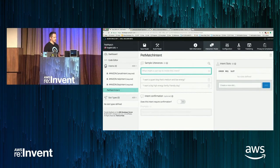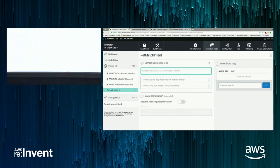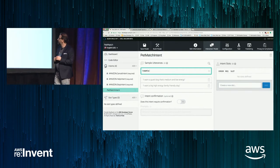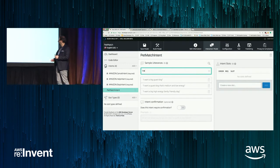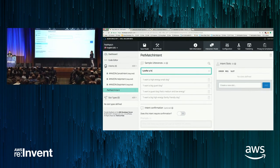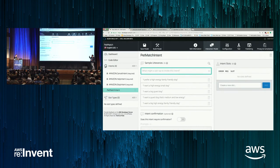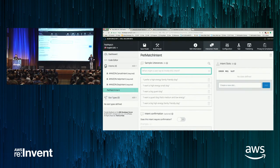Now I'll start thinking about what a user would say: 'I want a big, high-energy, family-friendly dog,' or 'I want a guard dog that's medium and low-energy.' Those are the one-shots, but most people — especially if they're not familiar with the skill — won't give all the info at once. So we need to add common variations: 'I want a big guard dog,' 'I want a high-energy small dog,' 'I prefer a high-energy family-friendly dog.' You want to capture different cases and different numbers of characteristics provided.